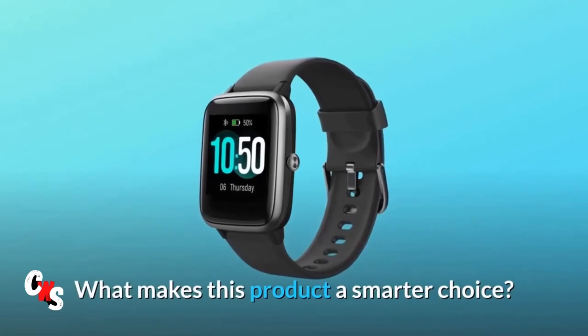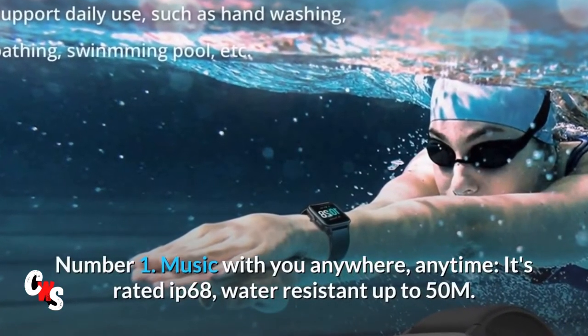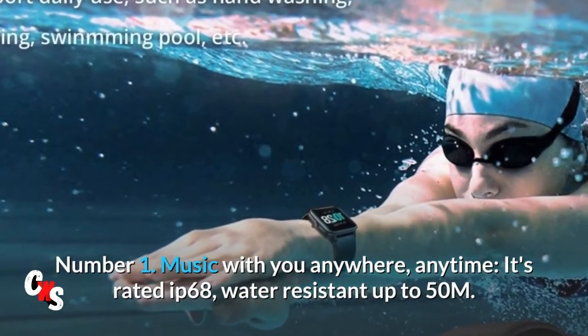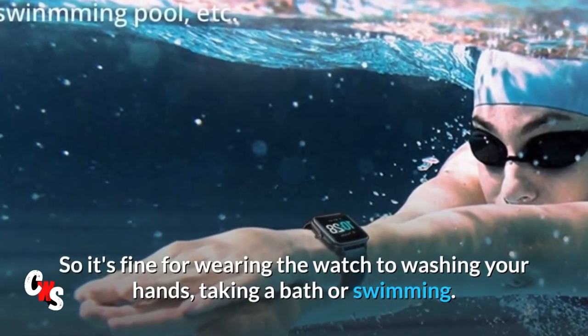What makes this product a smarter choice? Number 1: Music with you anywhere, anytime. It's rated IP68, water-resistant up to 50 meters. So it's fine for wearing the watch while washing your hands, taking a bath, or swimming.